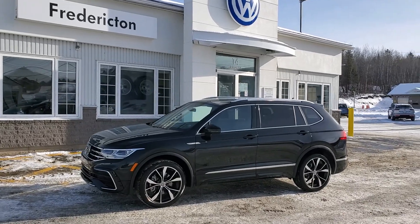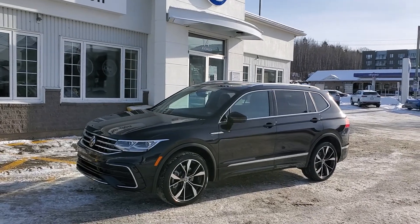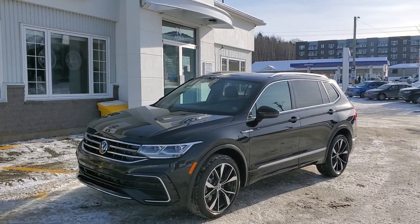This is Fredericton Volkswagen's 2022 Volkswagen Tiguan, Highline R-Line package, in deep black pearl with hazelnut brown interior.